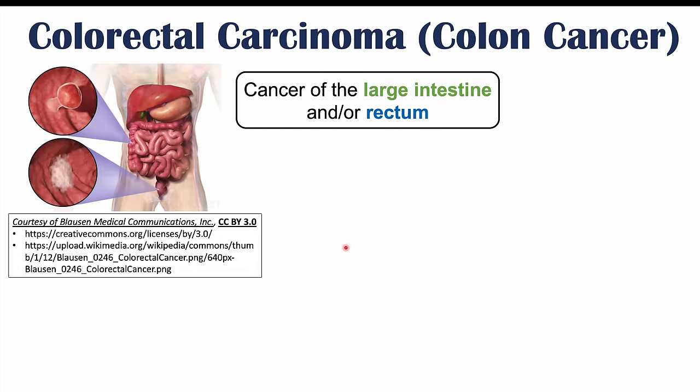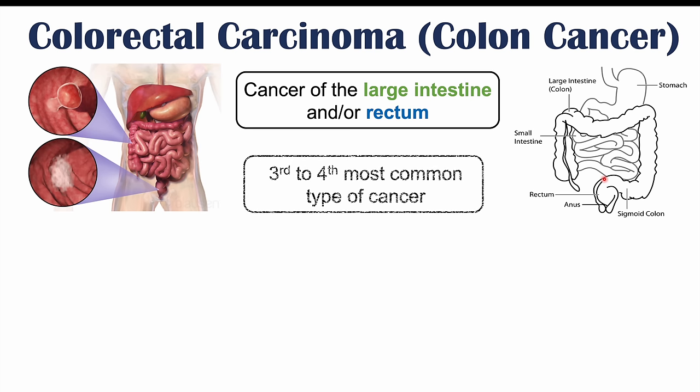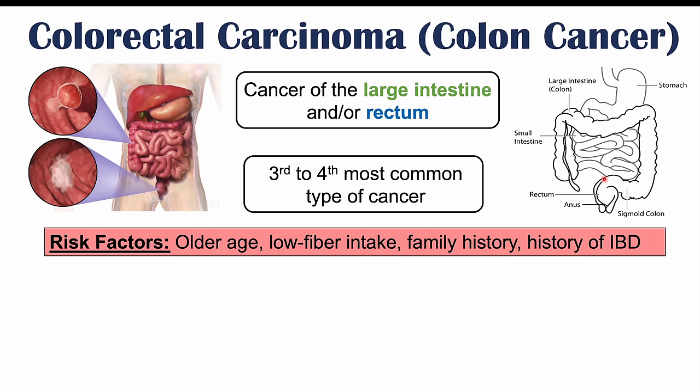Colon cancer is a cancer of the large intestine and or rectum. It can involve any part of the large intestine and rectum. It is the third to fourth most common type of cancer. Risk factors include older age, low fiber intake, family history, history of IBD or inflammatory bowel disease like ulcerative colitis, and alcohol consumption.